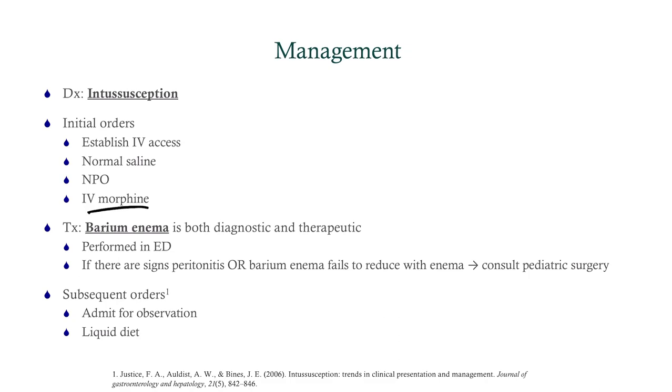The treatment is a barium enema, which is both diagnostic and therapeutic. We would not do a barium enema if there are signs of peritonitis — which include fever, diffuse abdominal pain with guarding, abdominal discoloration, and a high white count on CBC. If you suspect peritonitis, go for surgical management. Also consider surgery if the patient is septic or unstable, or if you suspect a perforation. If perforation is suspected, get an abdominal x-ray, which shows free air much better than ultrasound.